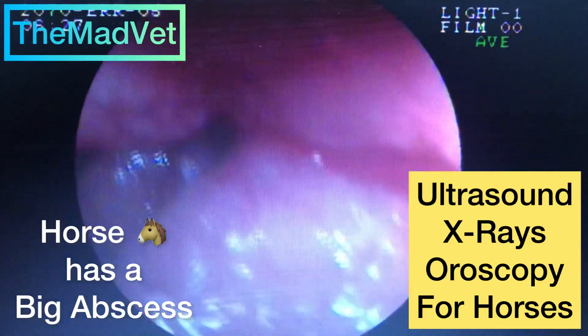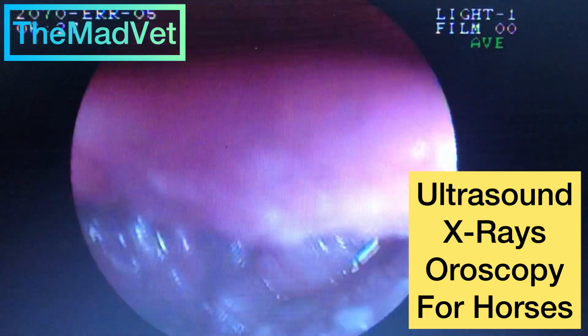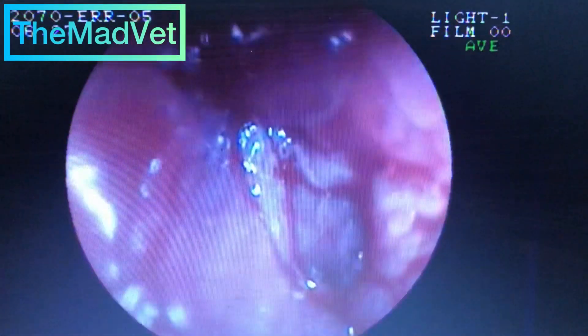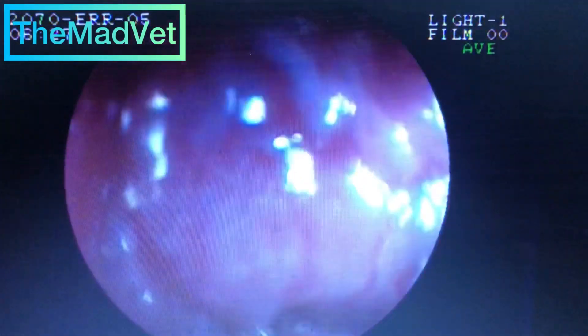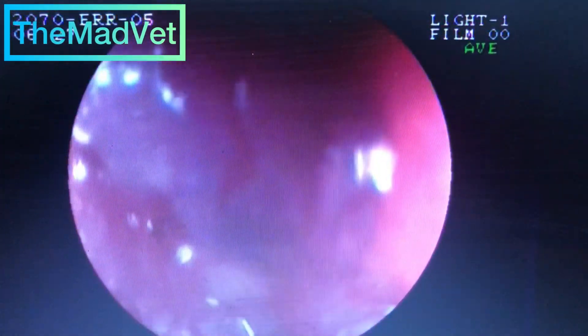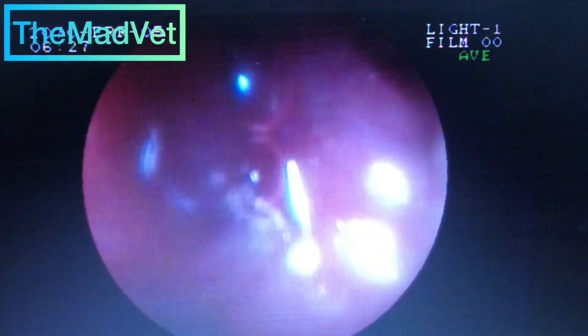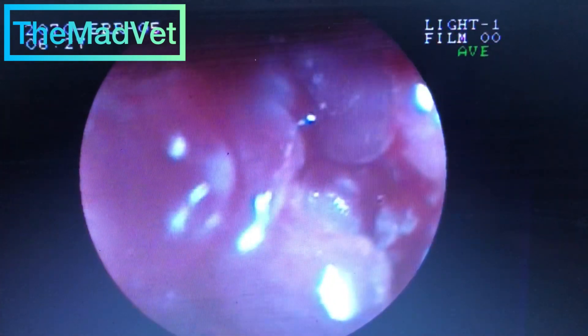Hi guys and welcome to the Med Vet. Today we're looking at the sad horse who had a big giant abscess. You've probably all seen the video of the other abscess — it is actually the same horse. After one month of medical help, the horse actually doesn't have any sign of the abscess anymore.